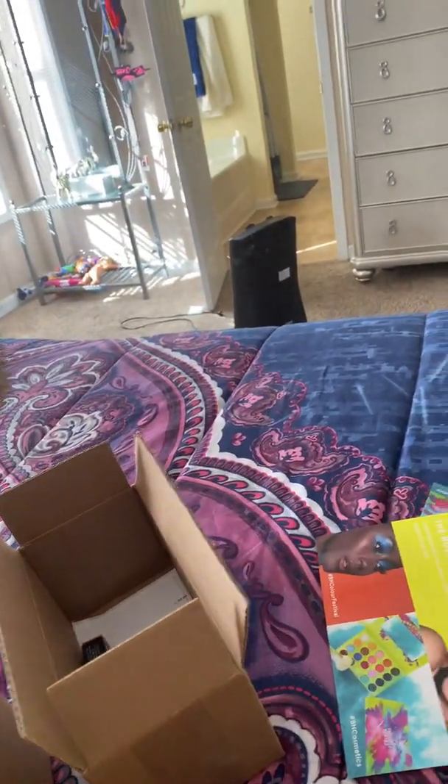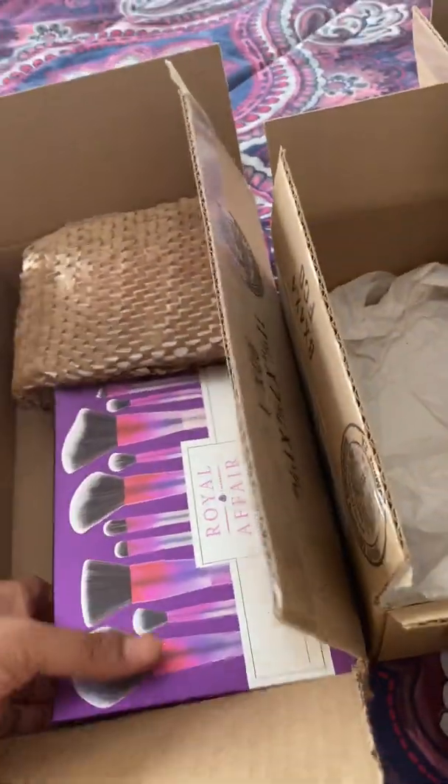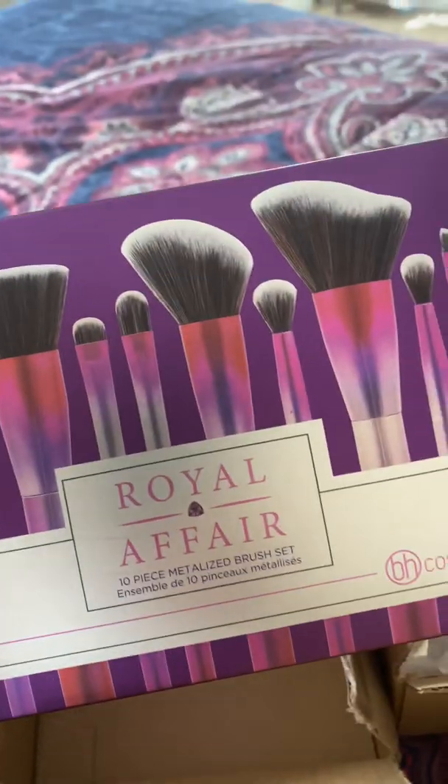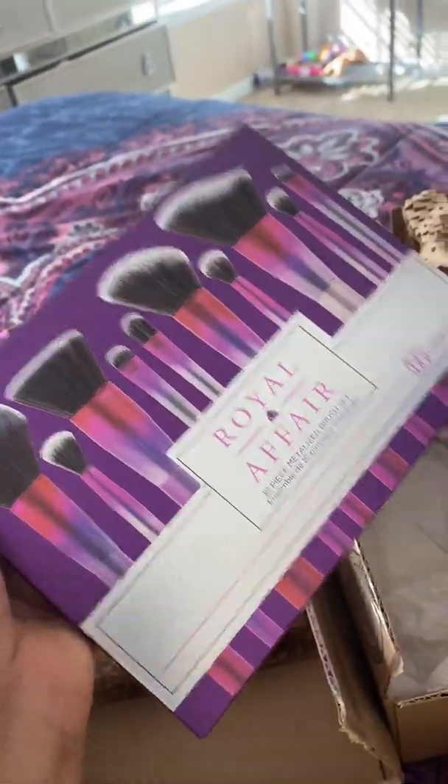Okay, this I also know what this is because I could see what it was when I opened it — it's the Royal Affair 10-piece brush set. I'm going to use these today when I do my makeup, so I'll let you guys know how they work out.